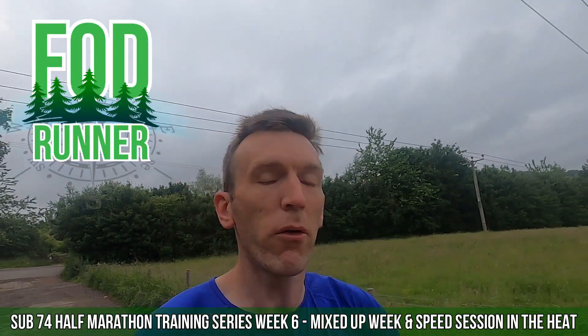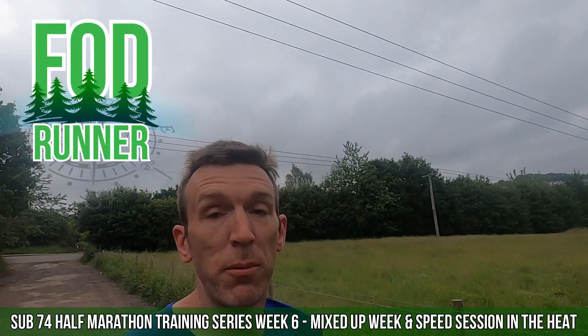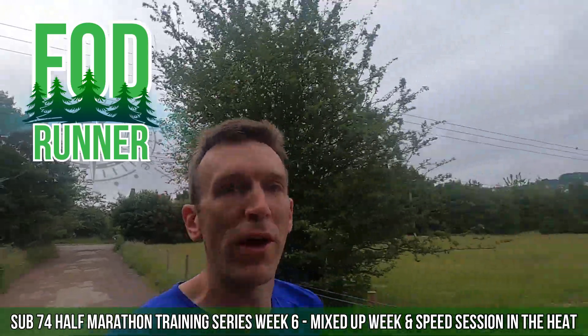What is up guys, Andy Forresteen Runner here and welcome to week 6 of the Sub 74 Half Marathon training series.